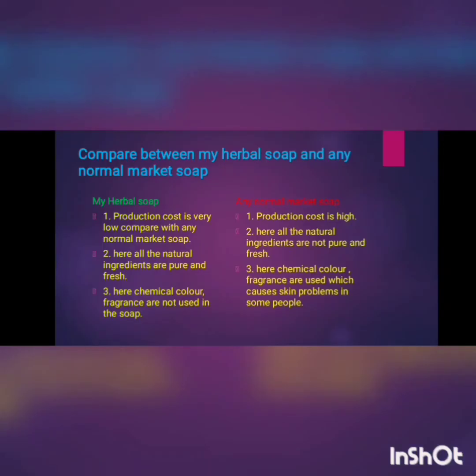Now, if we compare the herbal soap with any market soap, we see some major differences. Number one: cost effectiveness. My herbal soap is very cheap in price compared to any market soap, because I spent only 3.6 rupees for one vitamin E capsule.